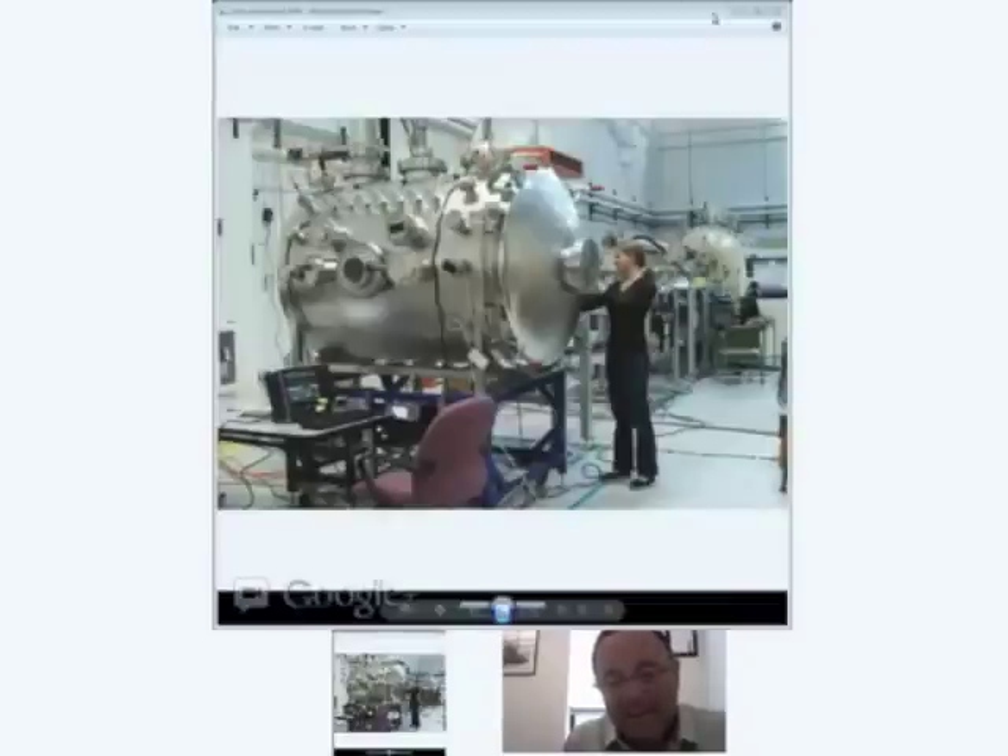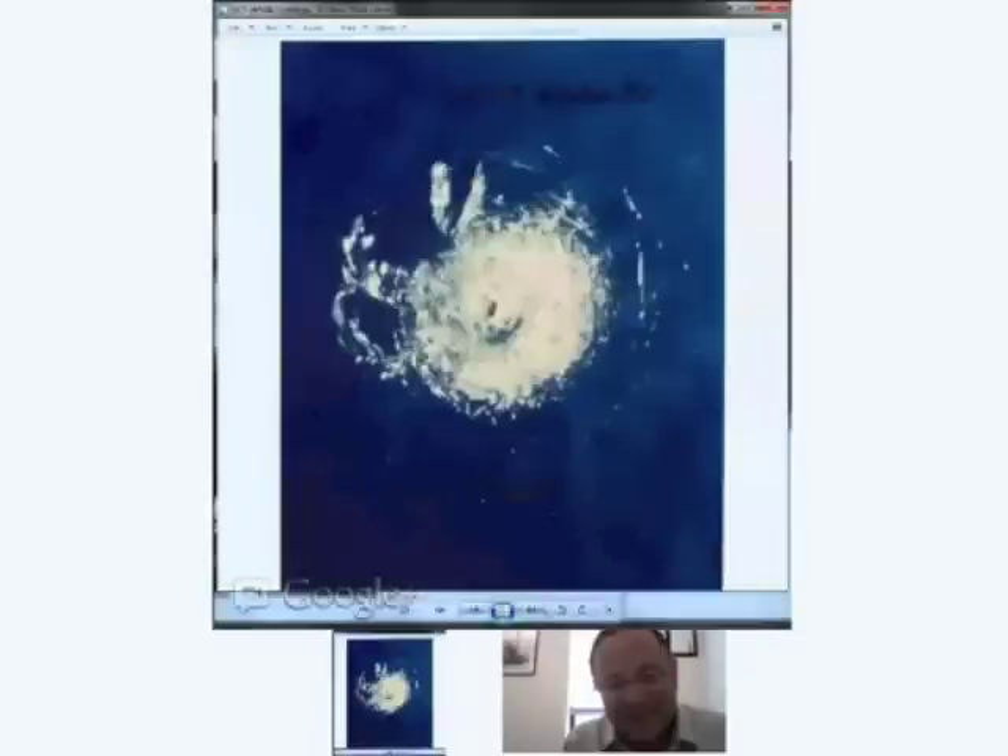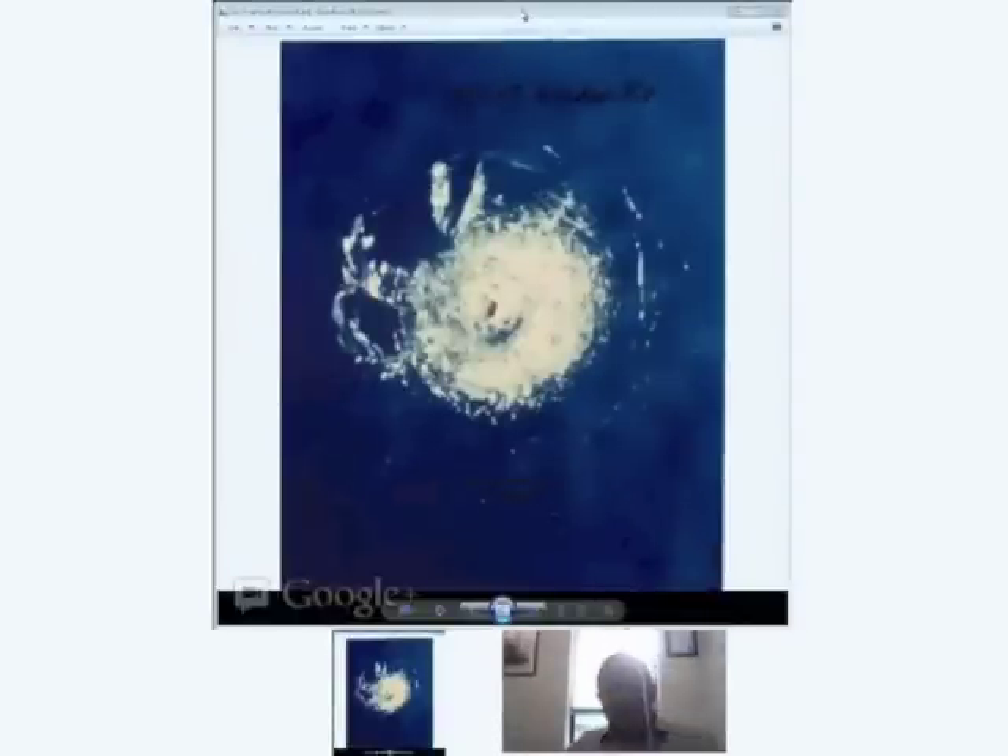I wanted to show an example of the kind of damage we can be talking about. Everyone's heard about the problems with space junk. This was a less-than-one-millimeter particle that struck the window of the Space Shuttle Challenger during STS-7 — Sally Ride's first flight into space. That was the damage resulting from it. This gives you an idea of why it's important to study the type of impact these tiny particles can have.